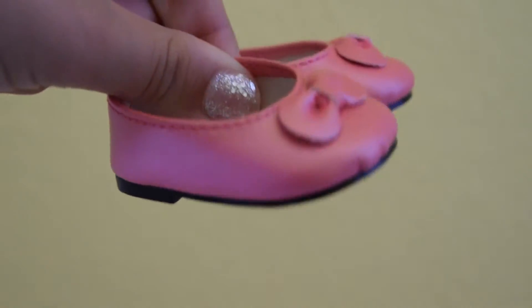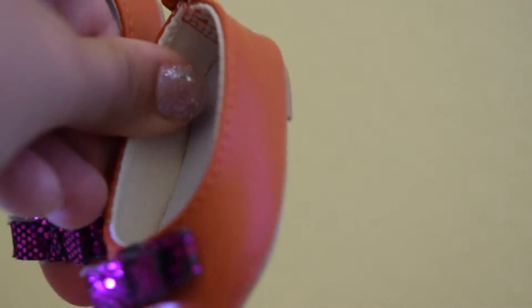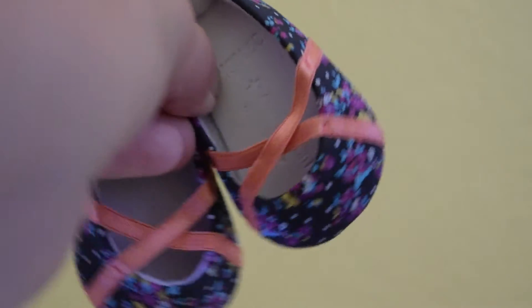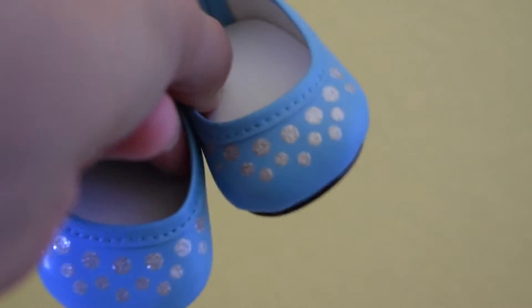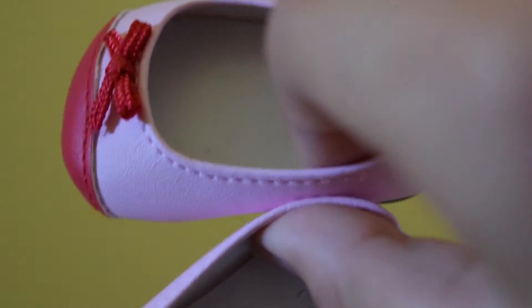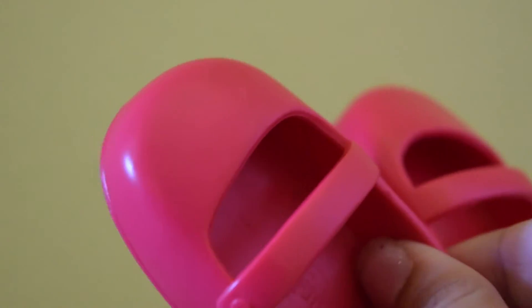Onto flats — I have these flats which came from an Isabelle outfit that I got on Cyber Monday, these flats from Our Generation, Caroline's Meet Flats, the Coconut Cutie Flats, these sparkly flats that you could buy individually at the American Girl store, Truly Me Meet Outfit Flats, Lea's Tunic Outfit Flats, Grace's Ditty Outfit Flats, these flats from Our Generation, and lastly these red shoes which I guess you could call flats, also from Our Generation.